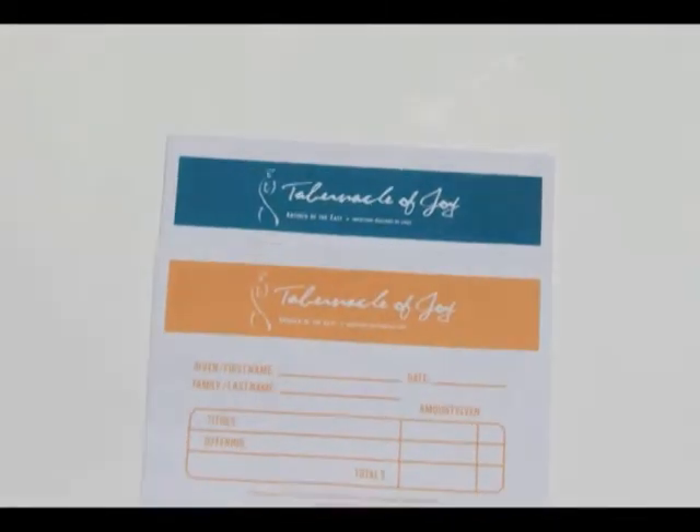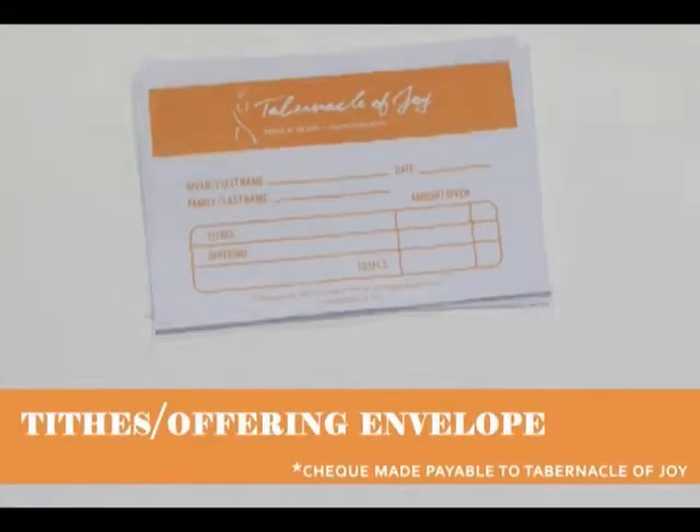Take a look at these new envelopes. The orange envelope is used for the contributions of tithes and offerings.